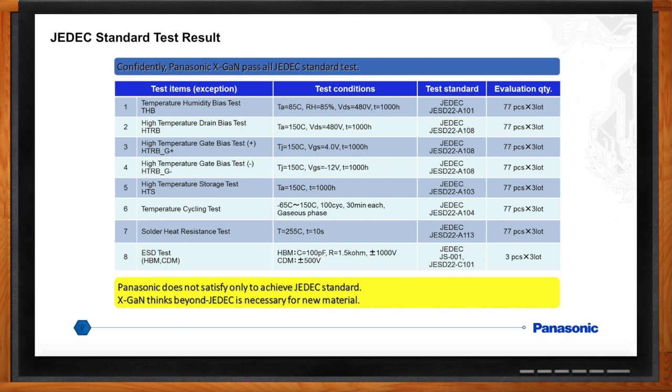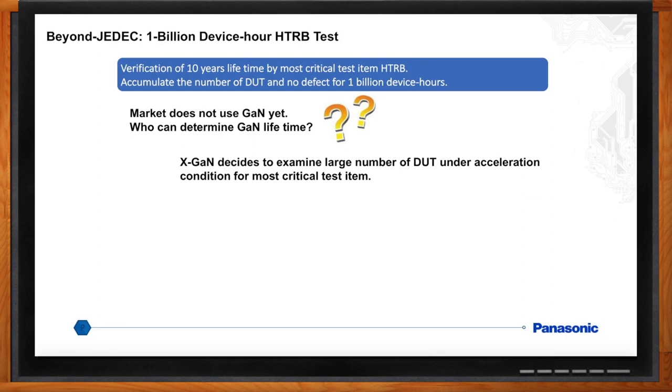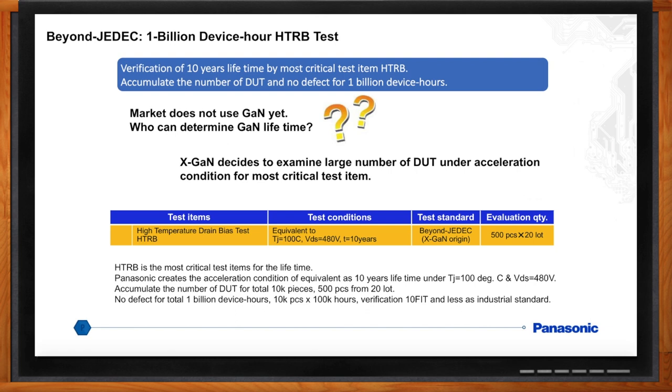You mentioned that JEDEC standards don't cover everything — what are some of the things you found? We started looking a few steps beyond JEDEC. We wanted field test data, but didn't have many devices in the market yet, so we decided to test a large number of devices under test (DUT) under an accelerated test condition, HTRB, to simulate field test data. An accelerated test equivalent to 10 years lifetime was used at a junction temperature of 100°C and a voltage drain to source of 480 volts. A total of 10,000 devices were run — 500 pieces from 20 lots — with no defects for a total of 1 billion device hours, or 10K pieces by 100K hours, for a FIT rate of 10 or less.